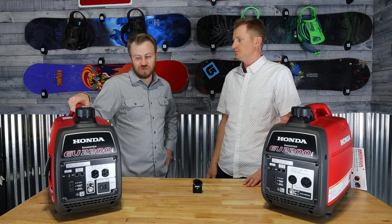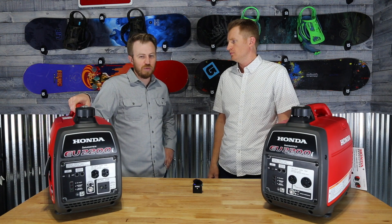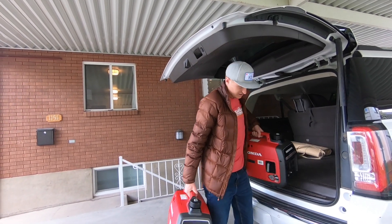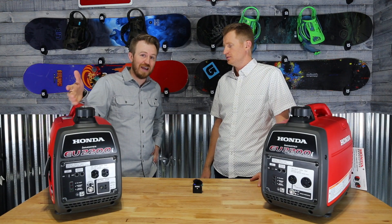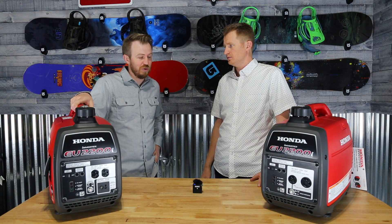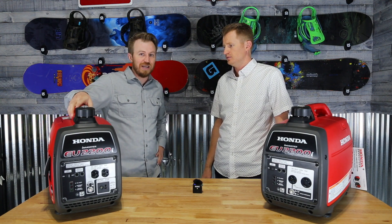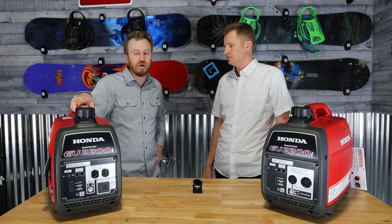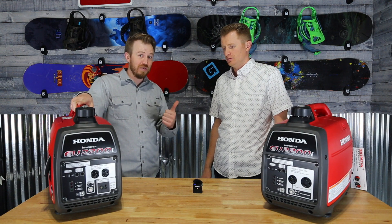There are a couple reasons why you go with a smaller setup. I think the biggest reason is just how portable they are. You can pick them up — they weigh just under 60 pounds when they have a gallon of gas in them. So they're really light and you can move them around. But the downside is one of them won't power everything in your trailer — it won't power the AC.